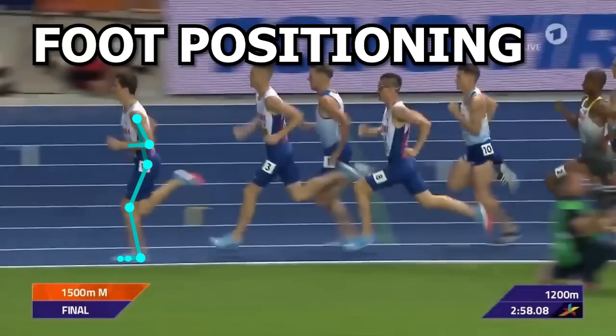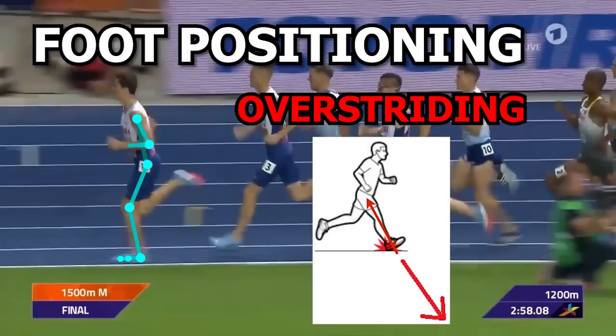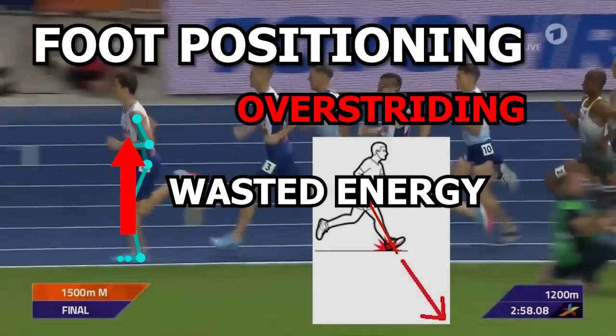The way he is landing is nowhere close to being considered overstriding, which is when the foot lands way too far ahead of the body causing a braking mechanism to occur, leading to wasted energy and decreased leg turnover.